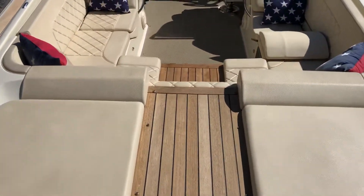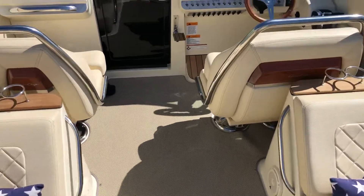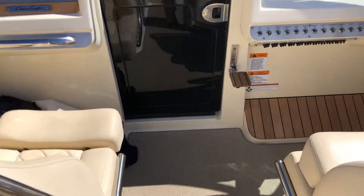Twin 6.2-liter Mercruiser motors with C-Core drives. We'll put the carpet in here because the teak gets a little hot on your feet during the summer.